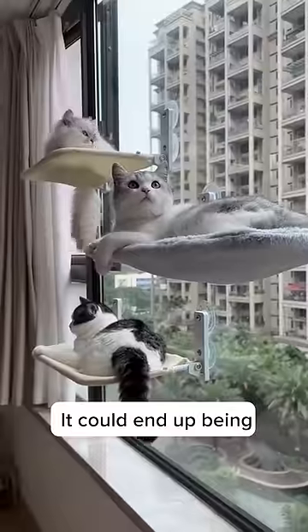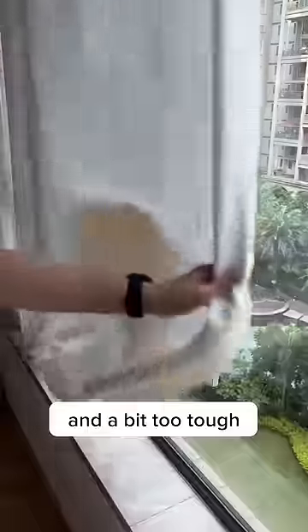So be careful if you want a cat window hammock. It could end up being too awesome for your cats, too easy for you, and a bit too tough on your windows.